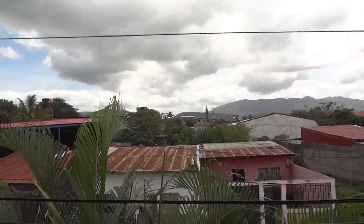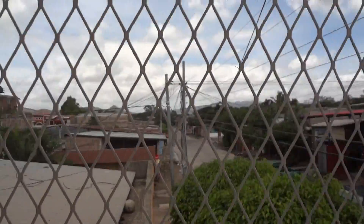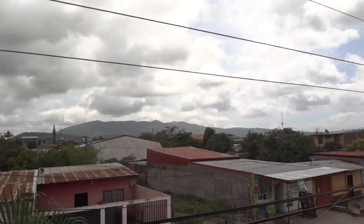And look at this view. Look at the top mountain over there. So cool. This is actually really nice.